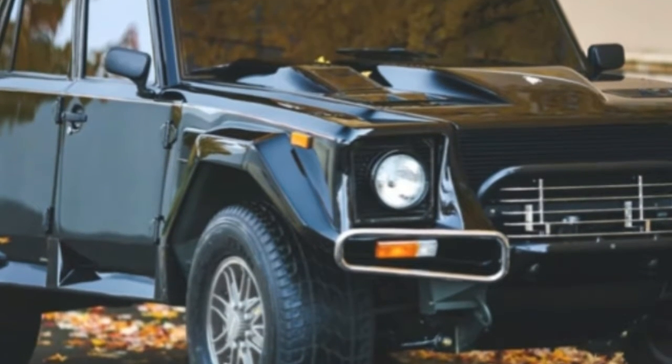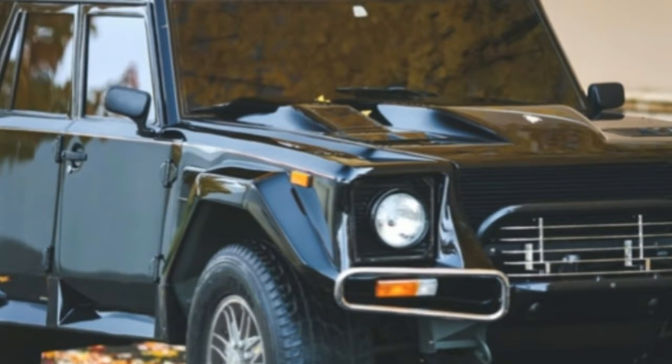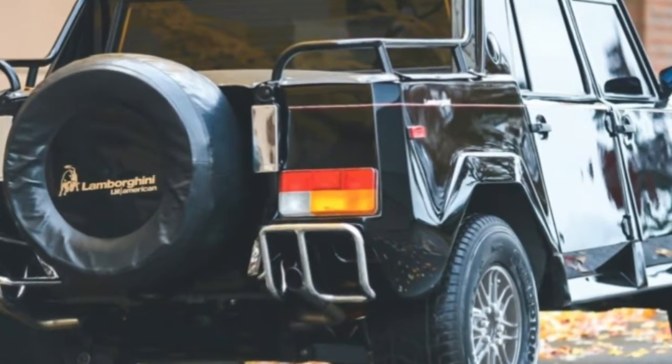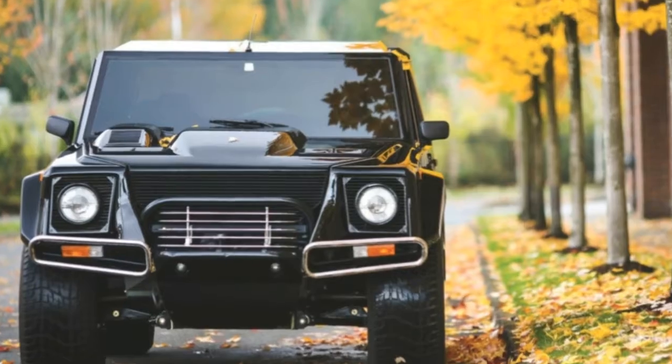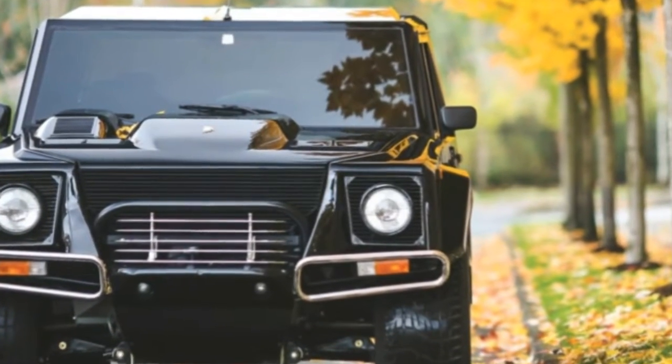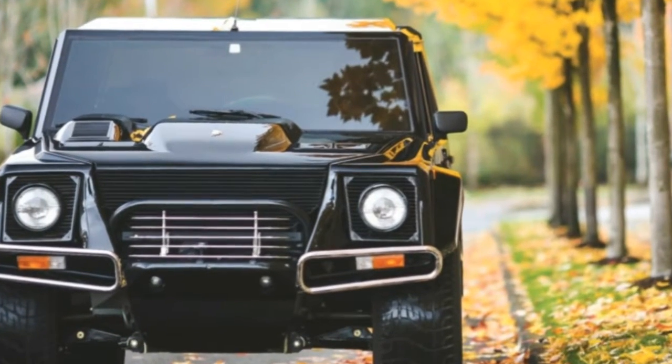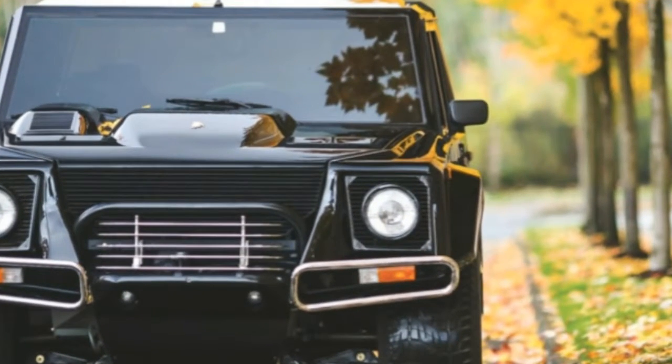It also features the rare rear cargo toolbox, tonneau cover, and correct LM American floor mats and chrome bumpers. The owner also received correct tools, keys, books, jack, full receipts, and photographic documentation of the restoration process, plus two OEM ECU computer units.